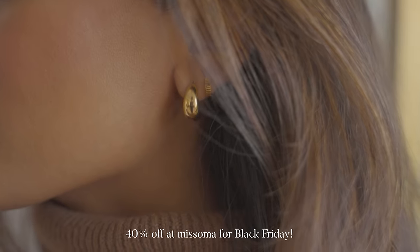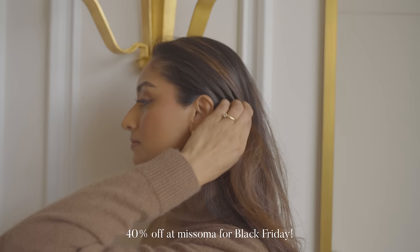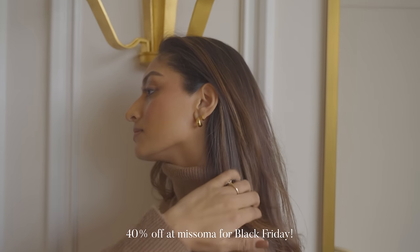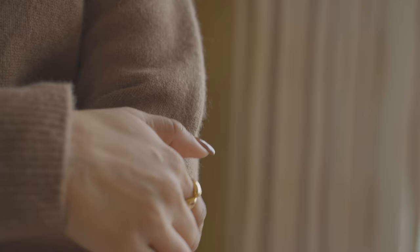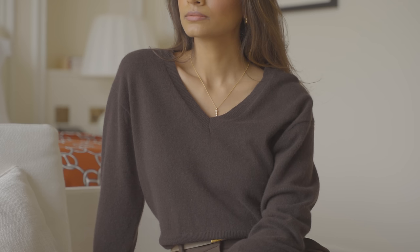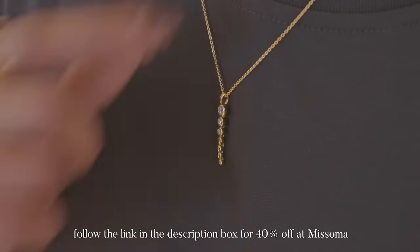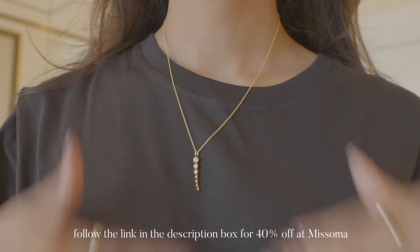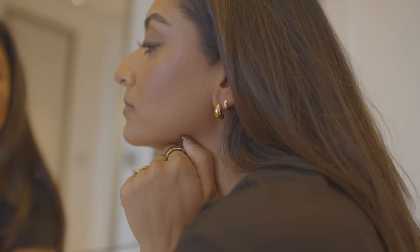One of my all-time favourite brands for jewelry is Missima. They are currently running a Black Friday promotion where you can get 40% off their collection online until Monday, which is super exciting because Missima tend not to do such big discounts like this. Missima pieces have lasted me for so long — they're so classic and timeless and the quality doesn't tarnish, so I've had some of my Missima pieces for years and years. They make for the perfect gifts too, so it's the perfect time to snap up anything you want for yourself or for someone else.